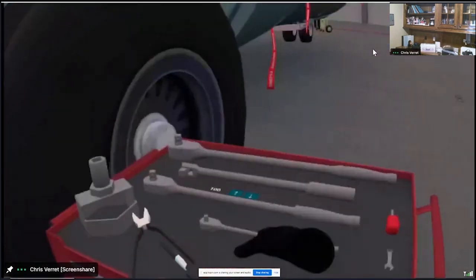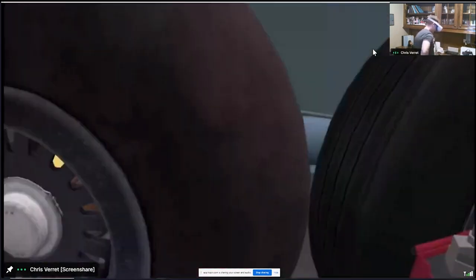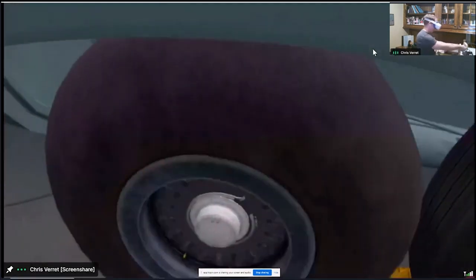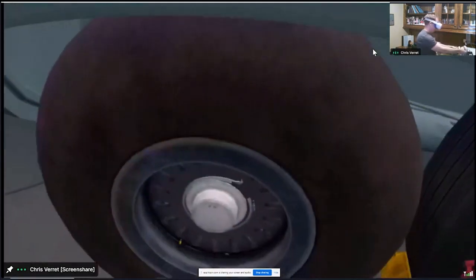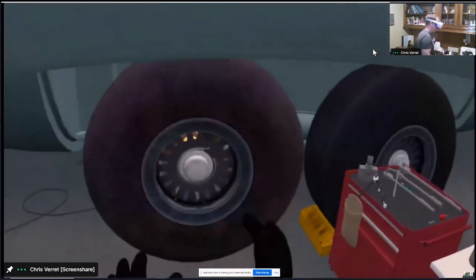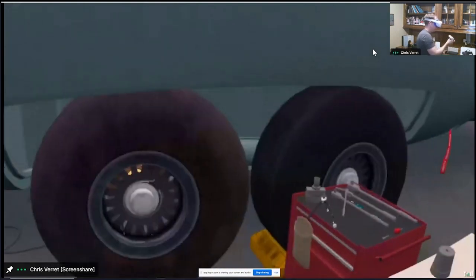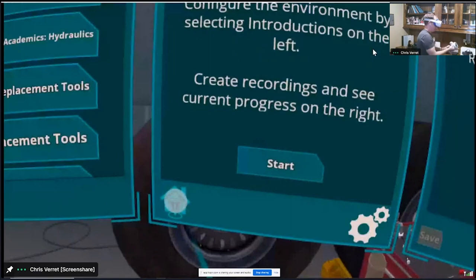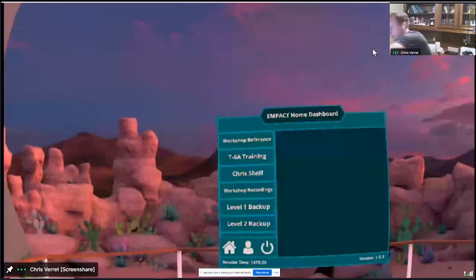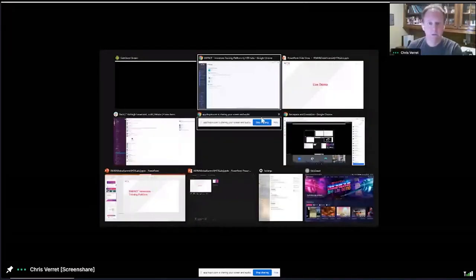Wrapping up the VR demo — apologies for the stream latency with Hopin. You can see that this entire wheel and tire process could continue — we have videos available if you want to see the entire process. That was a quick drive-by of what's possible here, building on the video we saw from Alisa. Coming out of the headset now and back to PowerPoint.